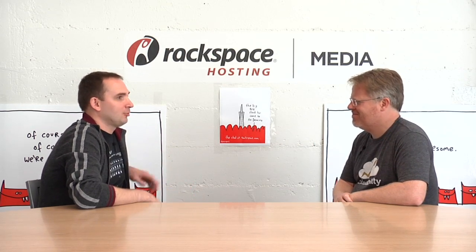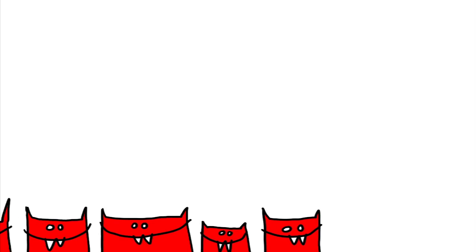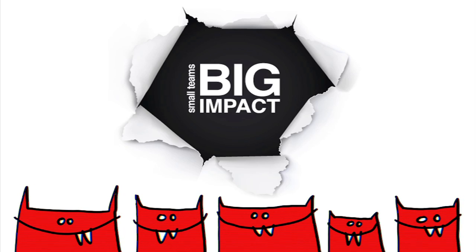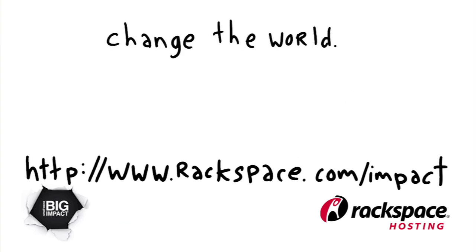Where do we learn more about it? Go to mailgun.com or mailgun.net or Mailgun anything — we own them all. Very cool, thanks for coming in. Thanks for having me. We'll see you next time.